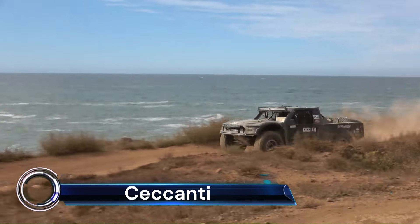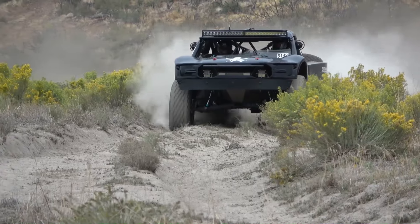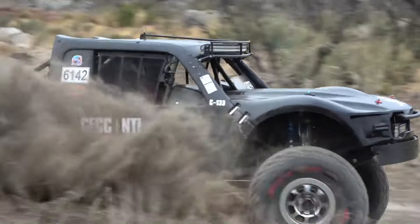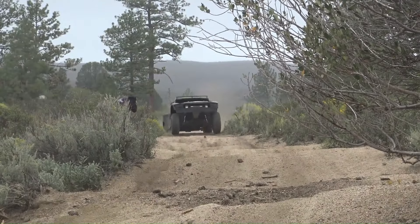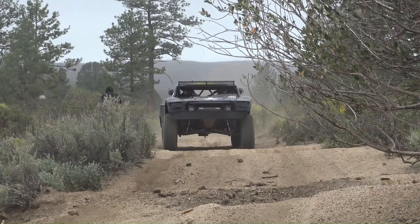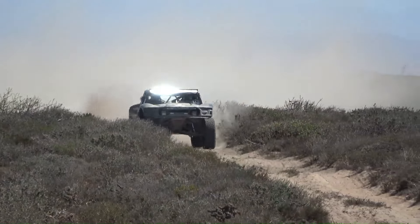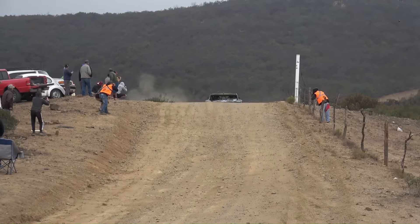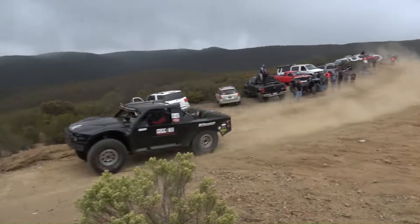The Secandi Racing 6142 vehicle made a notable appearance at the 2021 NORA 500 race, showcasing the team's resilience and performance. The event, held in Baja California, was a significant return to racing after the COVID-19 lockdowns. The 6142, known for its robustness and speed, navigated the challenging desert terrain, demonstrating the team's engineering prowess and competitive spirit.